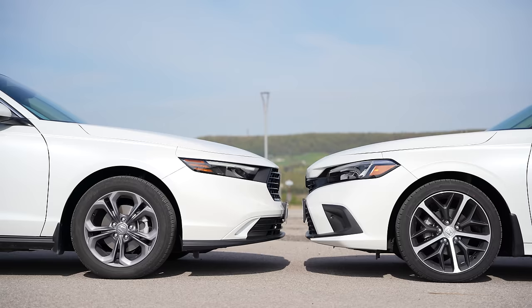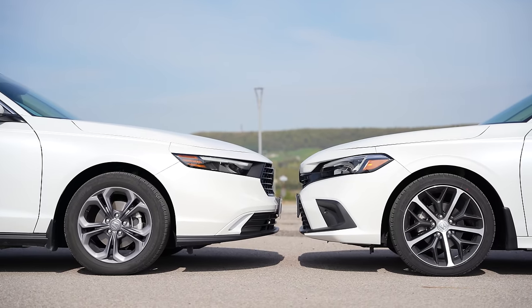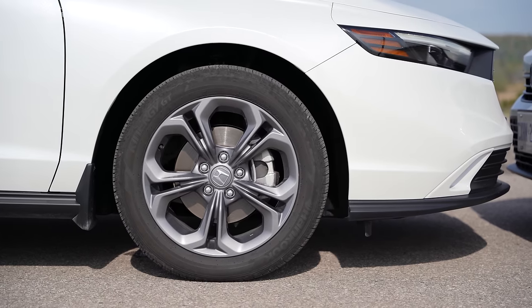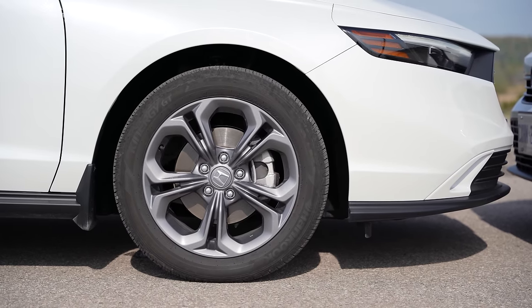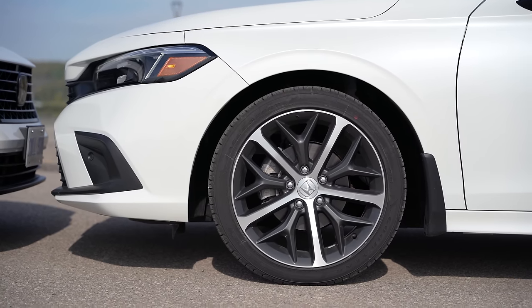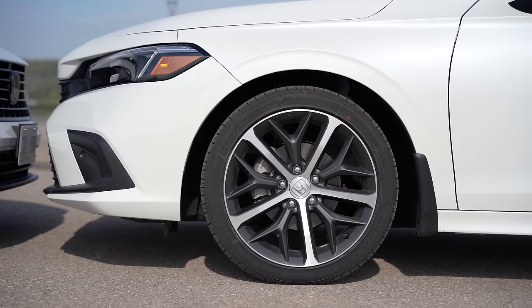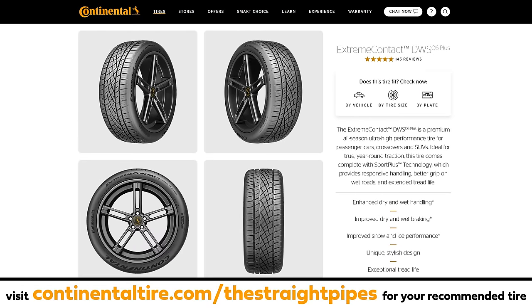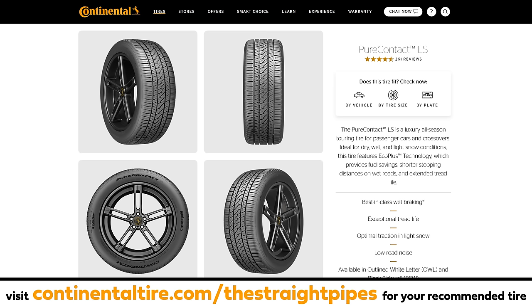The Civic has bigger wheels, but the Accord has more sidewall which is better for comfort — I don't have to worry about scratching my wheels as easily. The Accord can definitely plow through curbs much faster. And what would be the Continental recommended tire for either of these cars? The Extreme Contact DWS 06 Plus for the Civic, and the Pure Contact LS for the Accord, which is a luxury premium all-season touring tire for a luxury vehicle like an Accord.